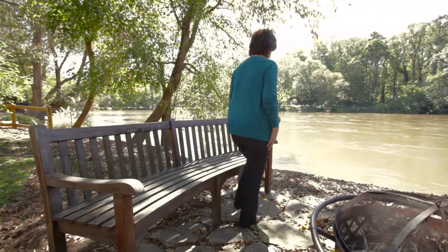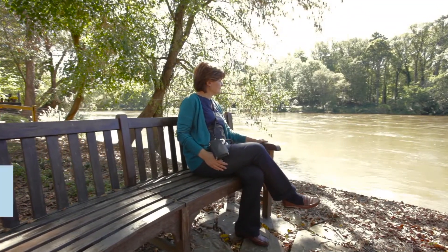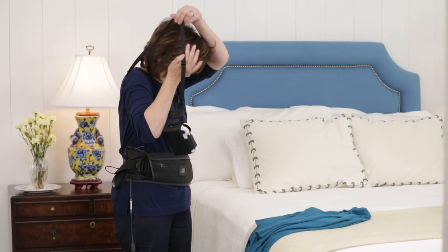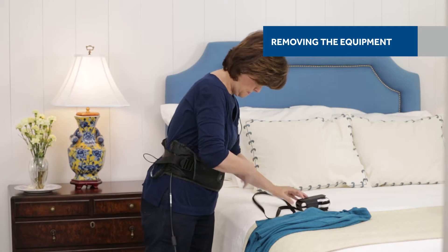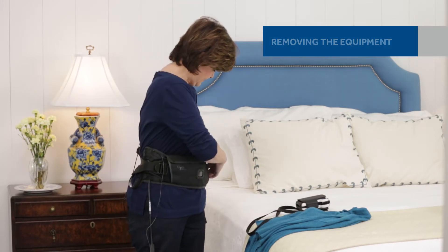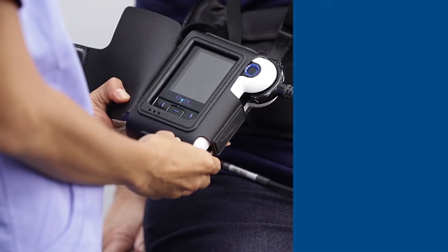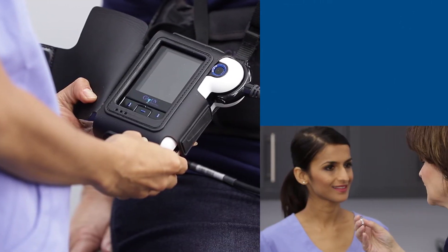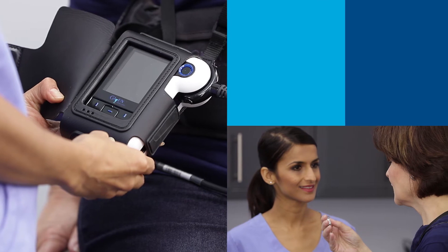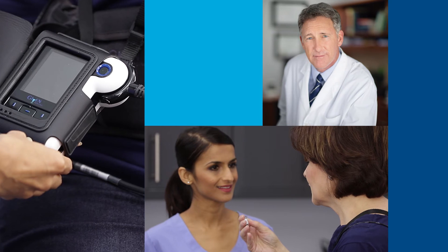The PillCam Colon capsule will pass through your digestive tract and take thousands of images, which will be wirelessly transmitted to the data recorder. Your physician will instruct you on when and how to remove the equipment, which you will then return at your earliest convenience. Once all of the equipment has been returned, your physician will review the images to make a diagnosis. With a single non-invasive procedure, the PillCam Colon system enables a thorough exam of the entire colon and provides physicians with clear images that support confident diagnosis.